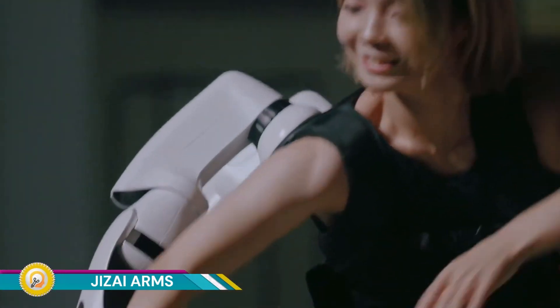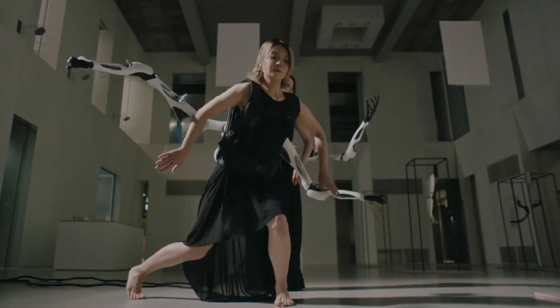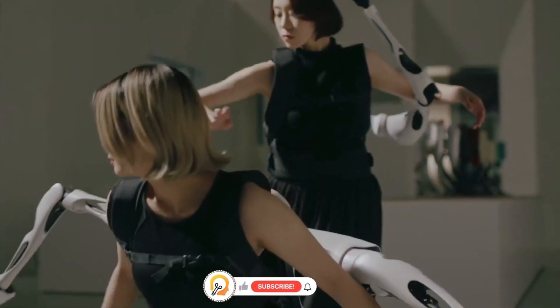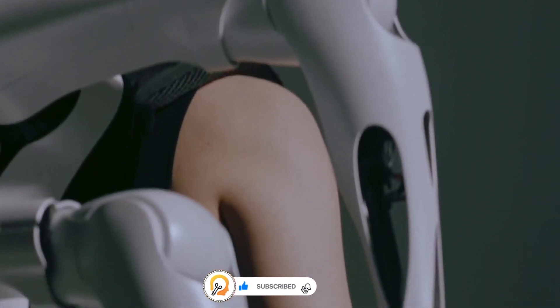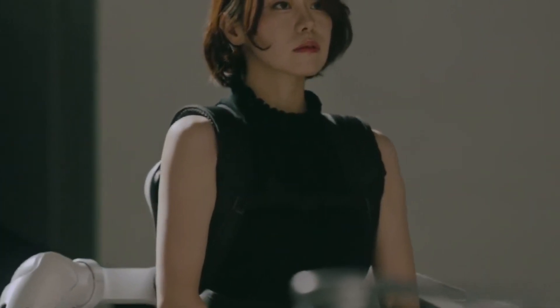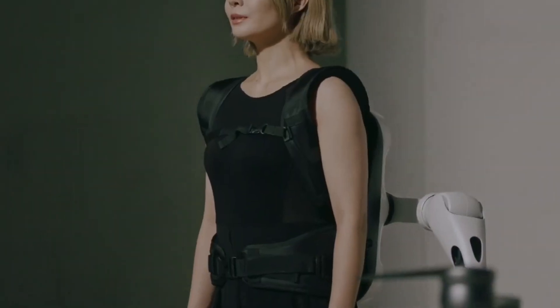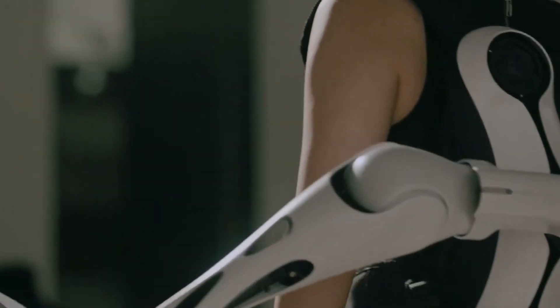GSI ARMS is a fascinating project that aims to explore the potential of wearable robotics and human-robot interaction. It's a supernumerary robotic limb system that allows wearers to attach and detach robotic arms to a wearable base unit. This innovative technology opens up a world of possibilities, from enhancing human capabilities to exploring new forms of social interaction.